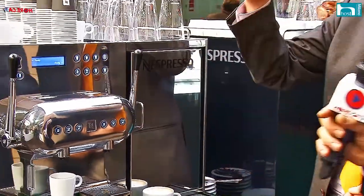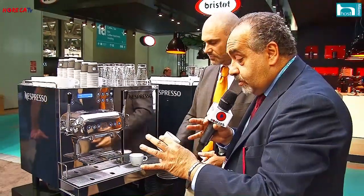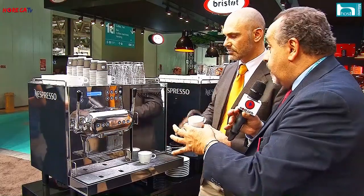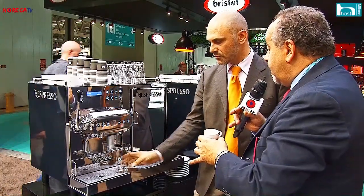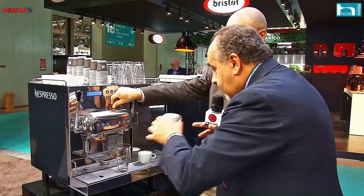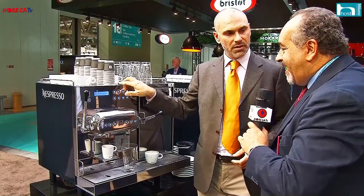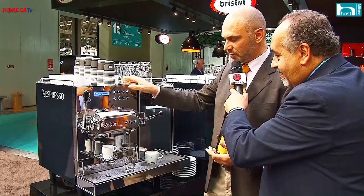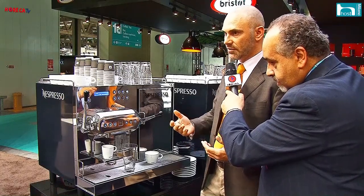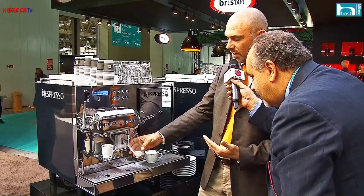Mentre lui spiegava, guardavo in che modo simultaneamente riusciva a erogare un buon espresso e un cappuccino con crema in tazza da cappuccino. Ecco il buon odore dell'arabica. Le novità non finiscono qui: guarda con quale semplicità riusciamo ad andare avanti con altri tipi di ricette. Qui stiamo chiedendo alla macchina di prepararci per esempio un latte macchiato.